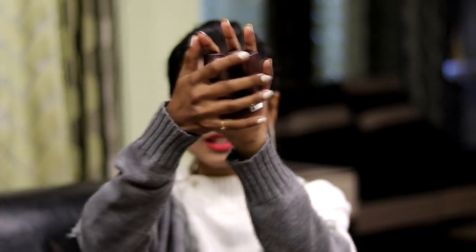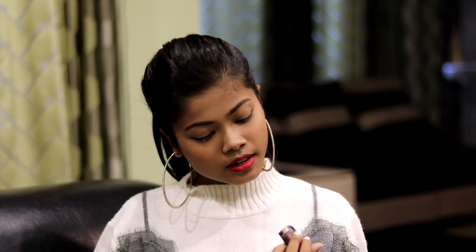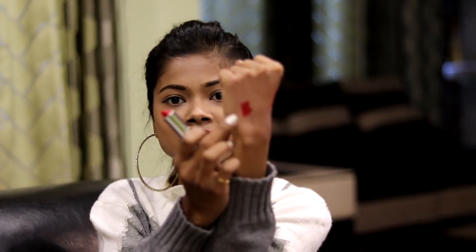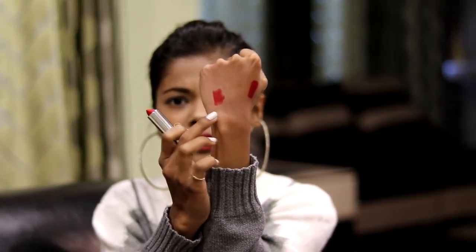Next I have four lipsticks from Maybelline's Creamy Matte range. The shades I got are: Burgundy Blush, Nude Nuance, Touch of Spice, and Siren in Scarlet — the red I'm currently wearing. The formula is creamy yet matte, which I love. The red is very pretty and I think it will look great on a lot of different skin tones.